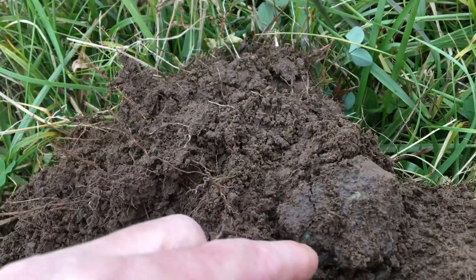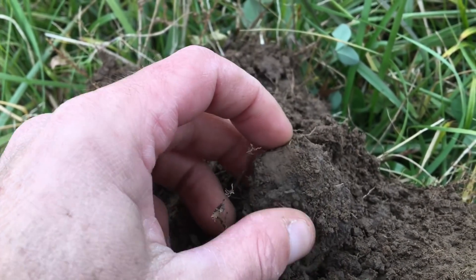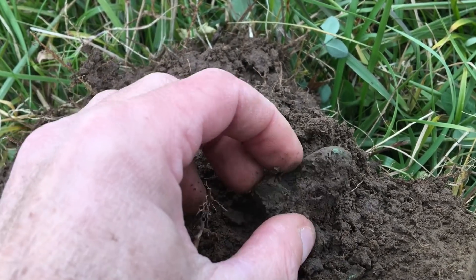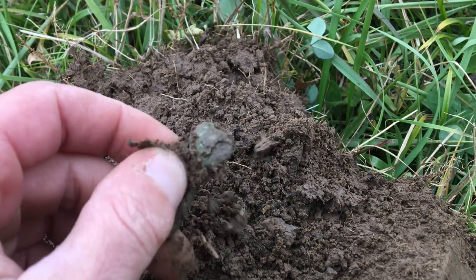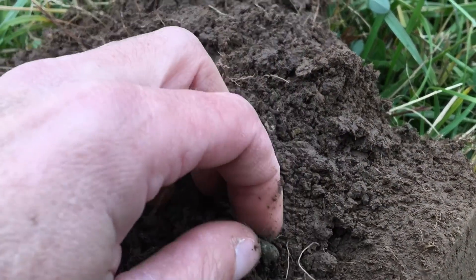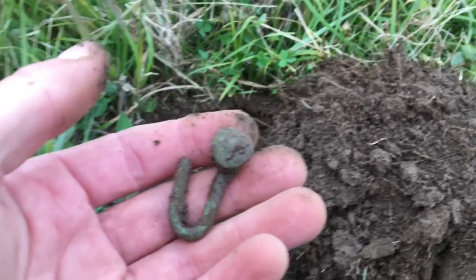You can see it wasn't very deep. Looks like it's going to be a J-hook from the American Civil War. Nice little Civil War relic — nice to see some brass still coming out of here, so that's a good sign.